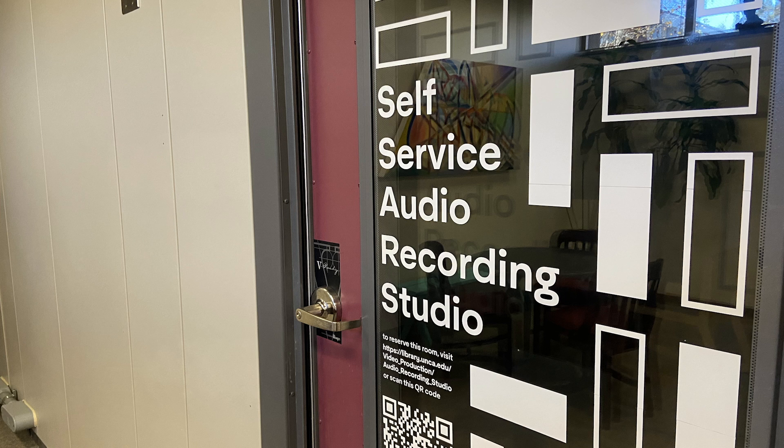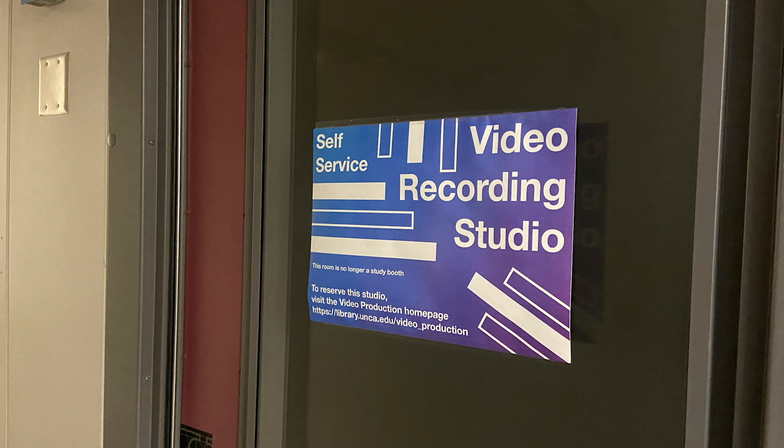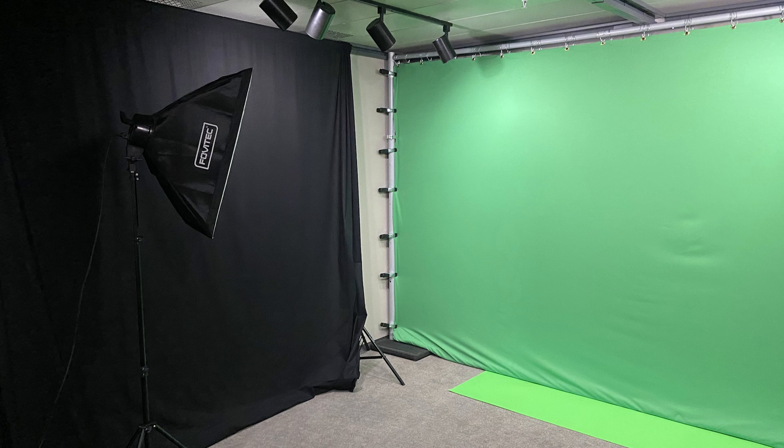The green screen here in Video Production is used for academic student projects only, but we have two self-service booths down in the Media Design Lab. One is a self-service audio recording studio where you can record your own audio tracks, read your own scripts into microphones, or record podcasts. We also have a self-service green screen room down there — it's much smaller than this area, but students can book that as well. If you want to make music, you can go to the Media Design Lab and record in there. Ableton is one of the programs they have in the recording studio if you want to make music.